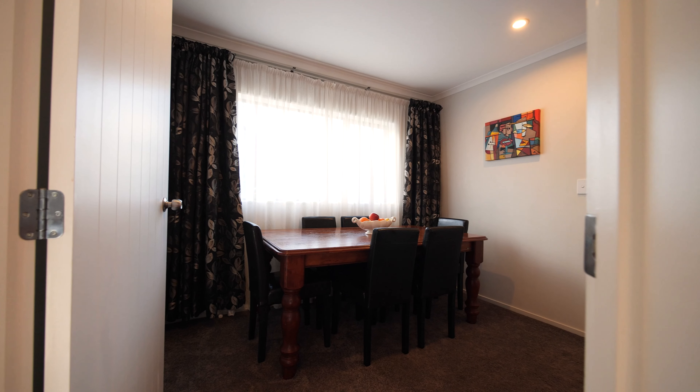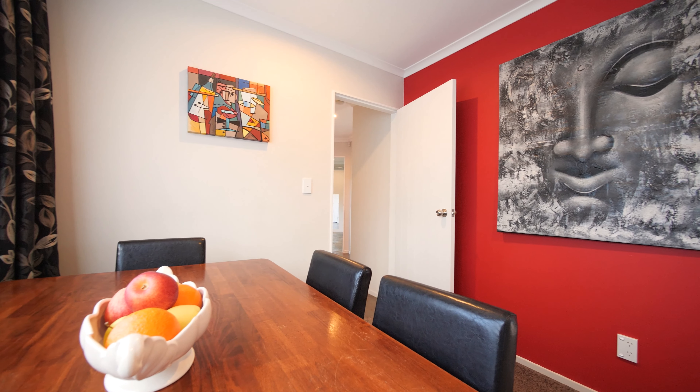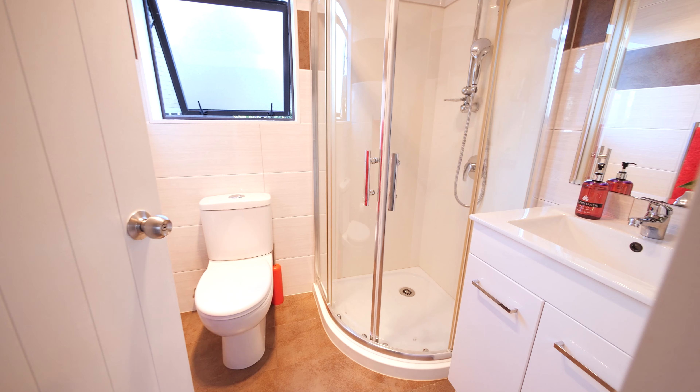The lower level provides you with all the open plan living, that modern kitchen, and you've also got that formal dining space — a great place for more intimate dining occasions or family dinners. Down on the lower level, you'll also find bathroom number one.